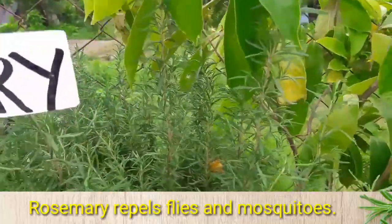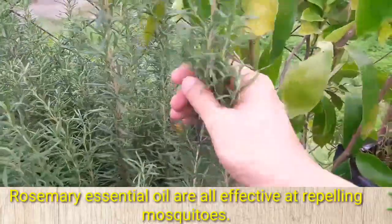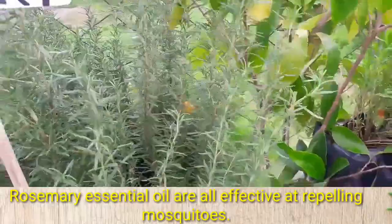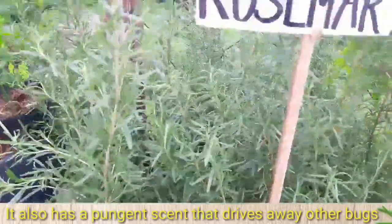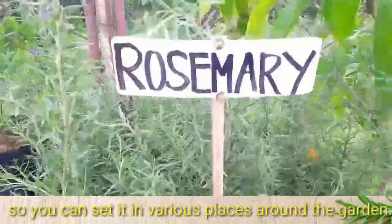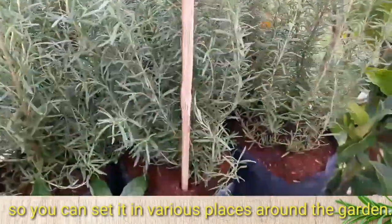Rosemary repels flies and mosquitoes, and rosemary essential oil is also effective at repelling mosquitoes. It also has a pungent scent that drives away other bugs. It does well in hot, dry weather, so you can set it in various places around the garden.